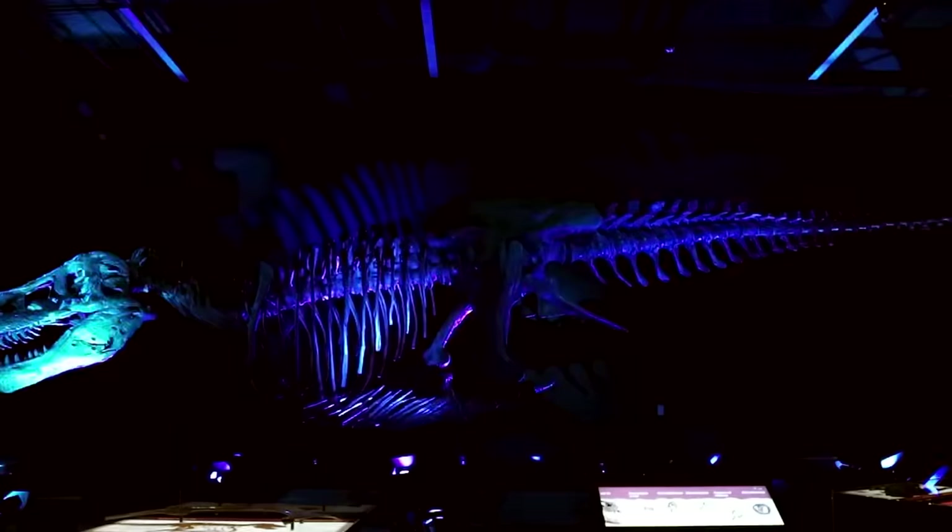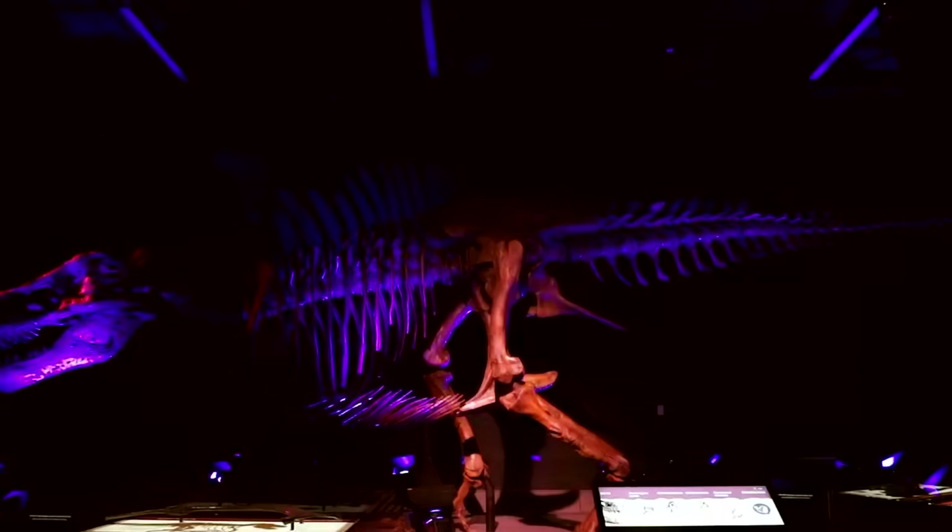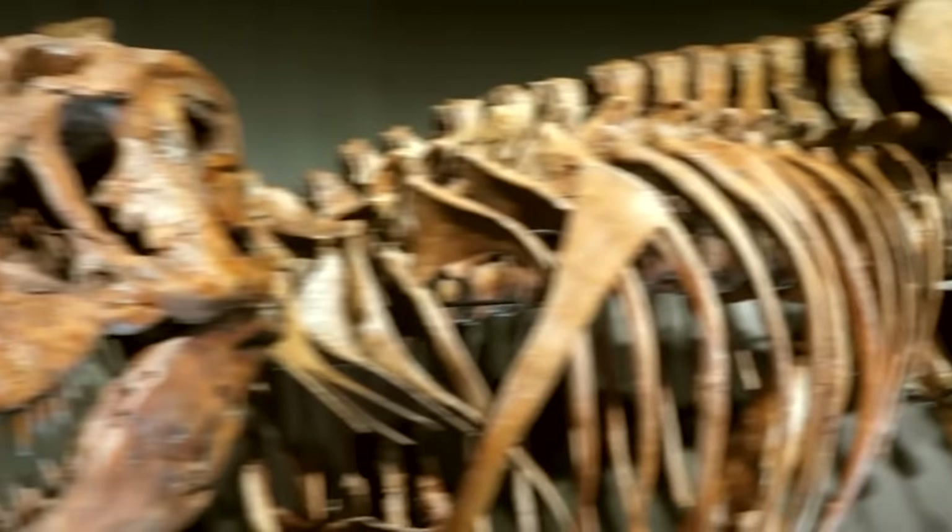Can we consider this to be the best preserved dinosaur specimen ever found? We could — if it wasn't for Sue. This is Sue, and she's a T-Rex with an unusual history.